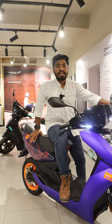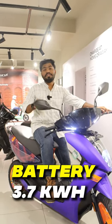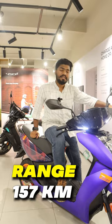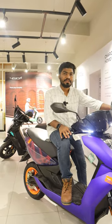Looking at the technical specifications, the Aether 450 Apex comes with a 3.7 kilowatt fixed battery pack, with which the company is claiming a range of 157 kilometers. However, if you travel in eco mode, this can give you 110 kilometers on a single charge.